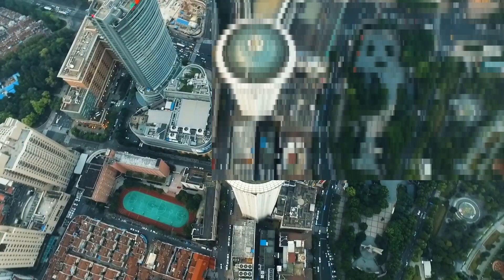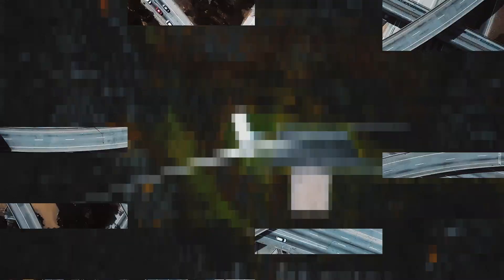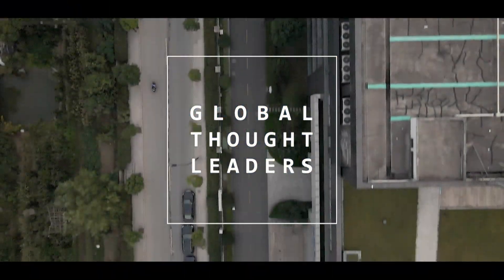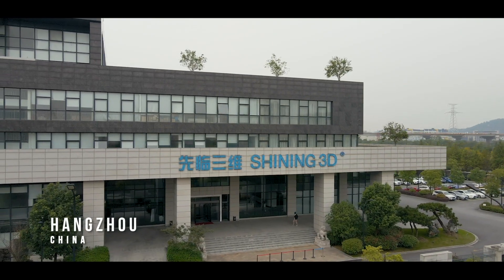3D scanning technology helps people store the physical world into 3D content information in an easy and efficient way. Shining3D focuses on the development of high-quality 3D digital technologies, making high-tech accessible to more users by offering end-to-end solutions at a reasonable cost.